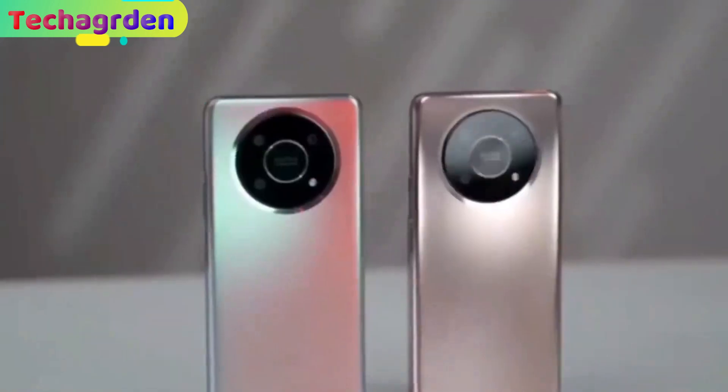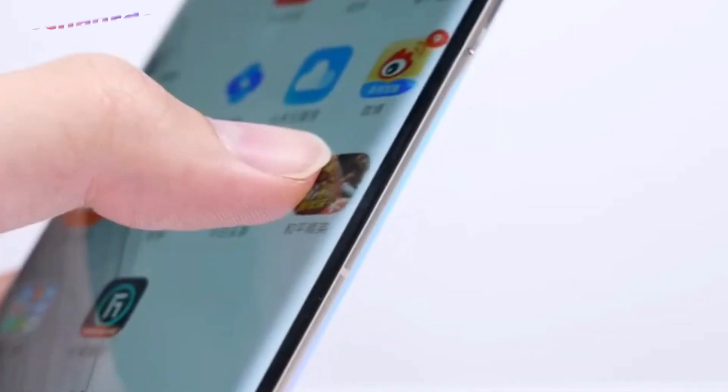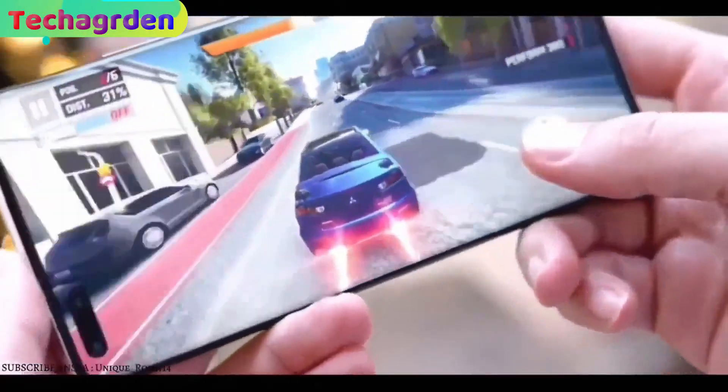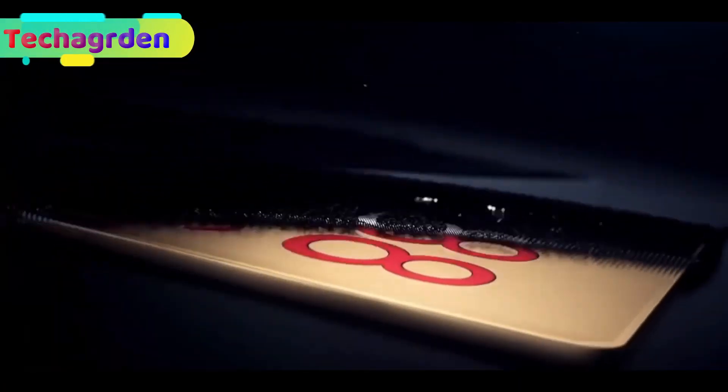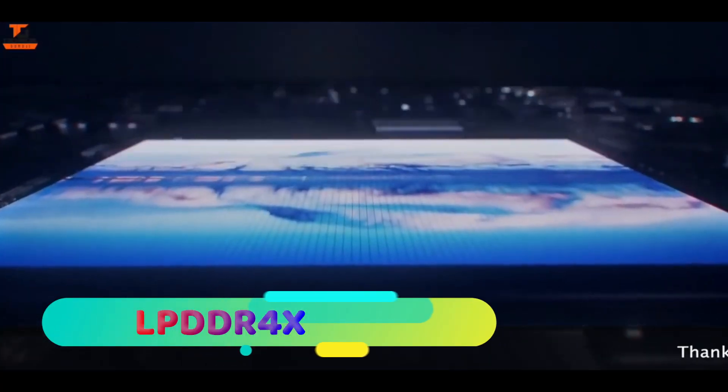The phone has an in-display fingerprint sensor with HDR and multi-touch support. Performance: the Realme 11 Pro is powered by a Qualcomm Snapdragon 888 chipset with 6GB to 12GB of LPDDR4X RAM.